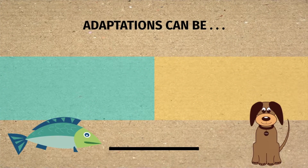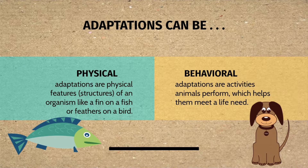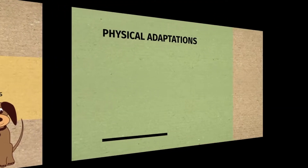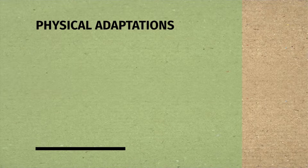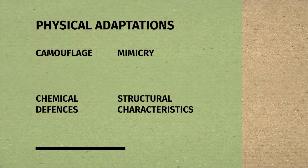Adaptations can be physical or behavioral. Physical adaptations are physical features or structures of an organism, like a fin on a fish or feathers on a bird. Behavioral adaptations are activities animals perform which help them meet a life need. Physical adaptations include camouflage, mimicry, chemical defenses, and structural characteristics.